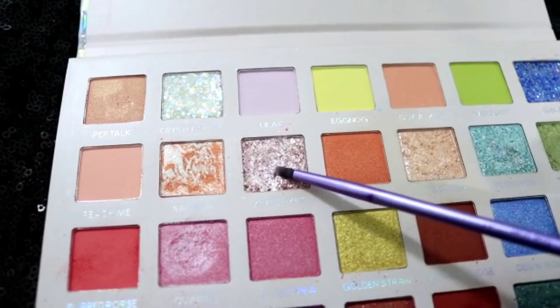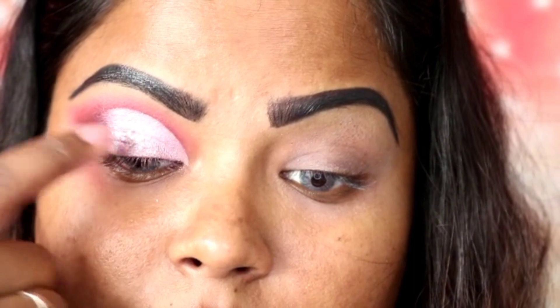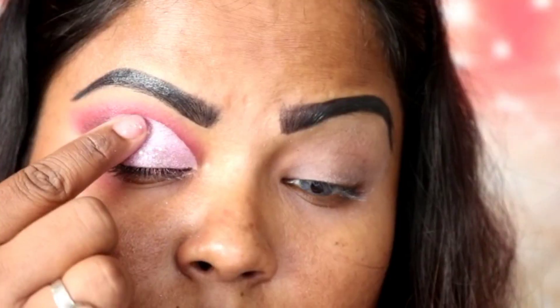Now I'm using LA Girl Pro Concealer to cut the crease — make sure you take your time to do this because you want it to be perfect. The next shade is one of my favorites, called Amethyst, which I'm applying to the inner and middle lid. Since I love glitter, I'm using glitter flakes applied with my finger to the middle and inner lid.